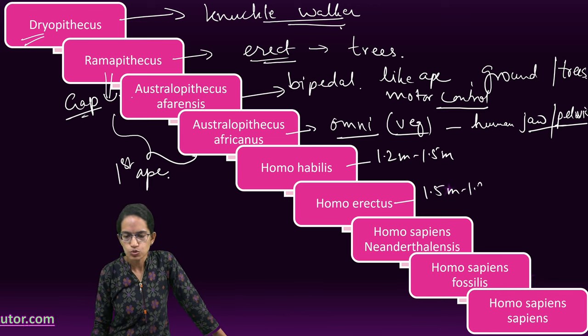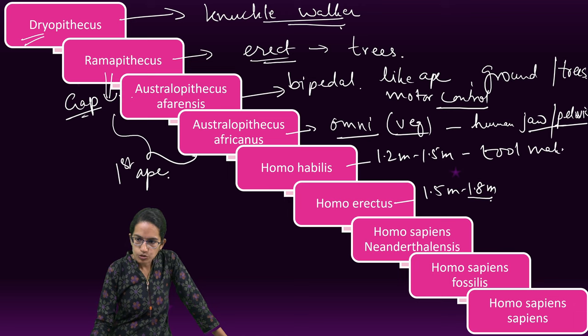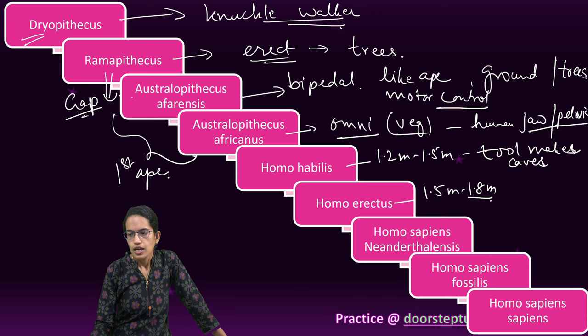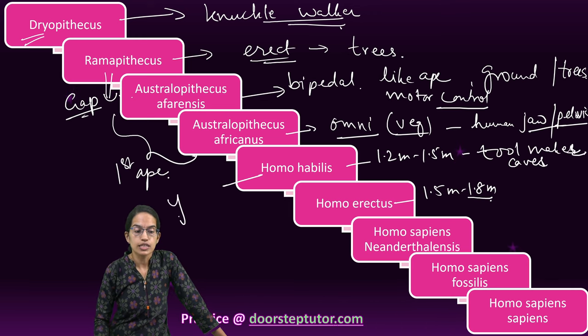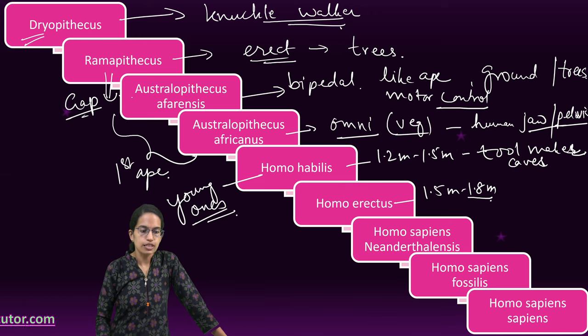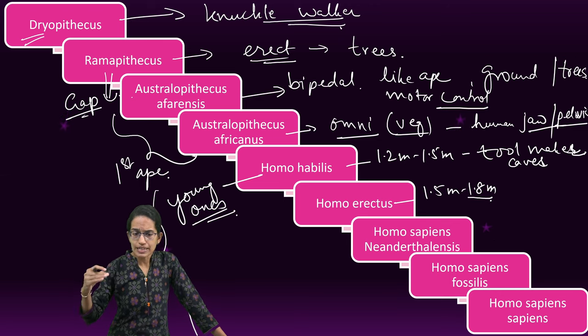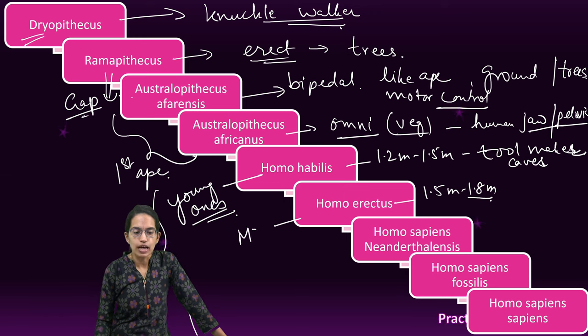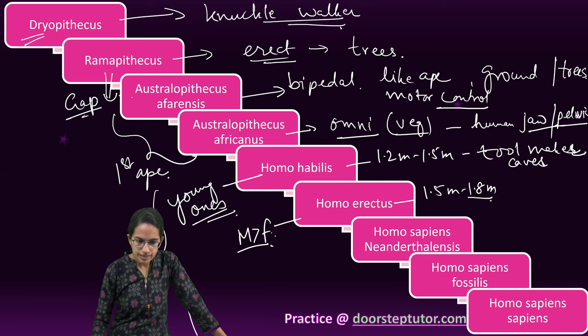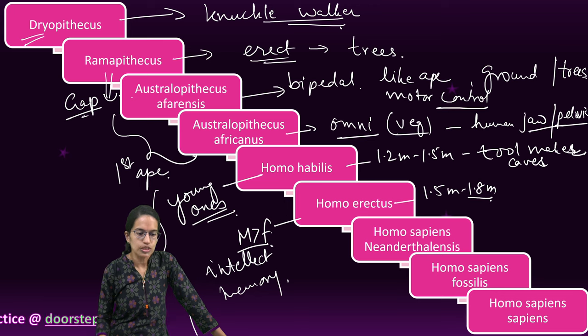Homo erectus were 1.5 to 1.8 meters tall. They were predominantly tool makers and used to live in caves, so their dwelling changed. They also nurtured their young ones. The Homo series is considered to be the longest-lived species. In Homo erectus, males were larger than females in size. The intellect and memory component started at Homo erectus, and they were also the ones who began hunting and cooking.